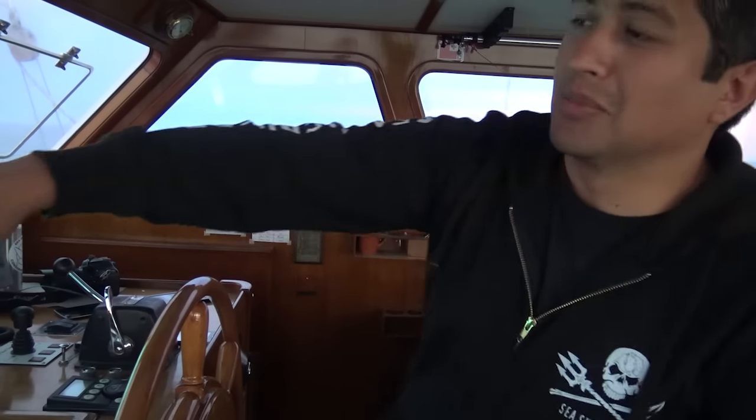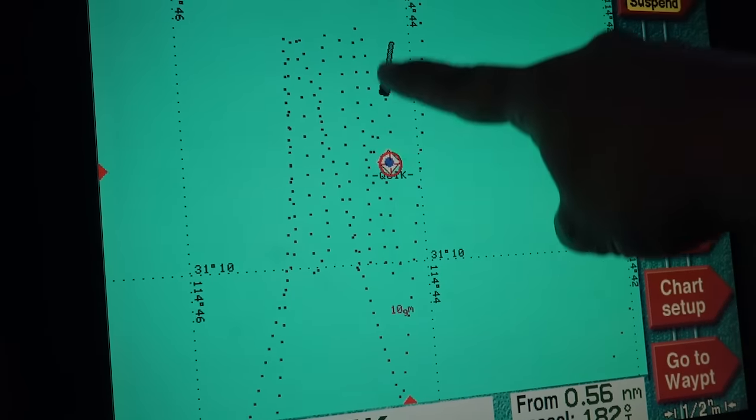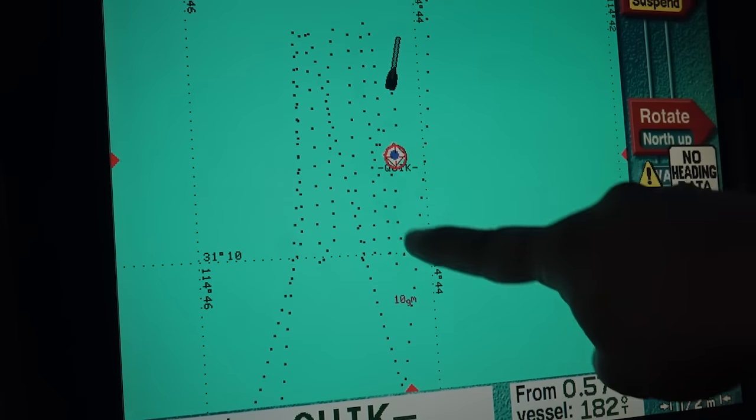We are doing a search pattern to find some nets. You can see here on the screen we are doing this pattern all around one of the buoys of the reserve.